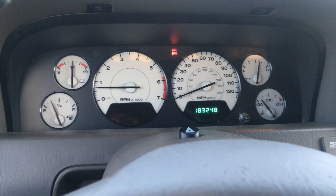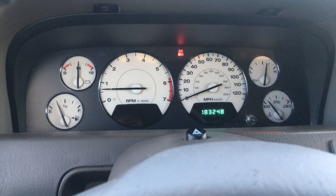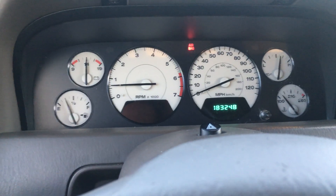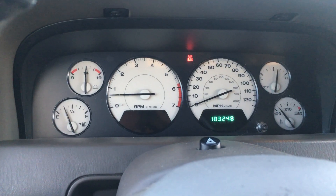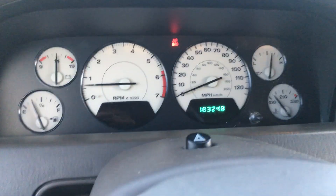Compression came back good in the engine — we did a compression test at the shop, 145 unified throughout the cylinders, so that's good. These high output engines are known to have some problems with the valves not seating right or something.